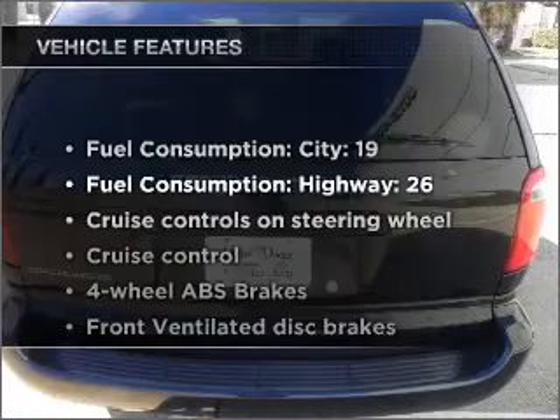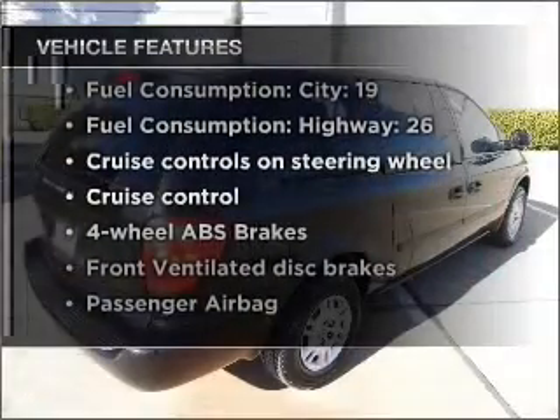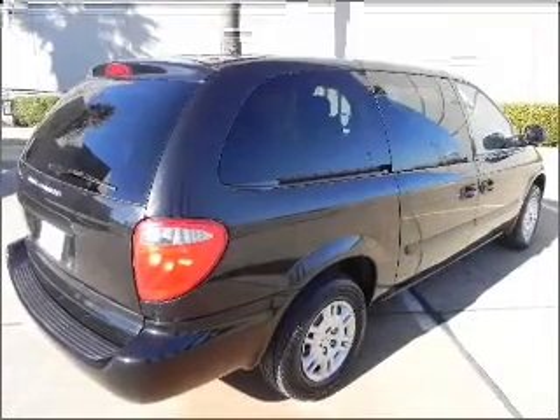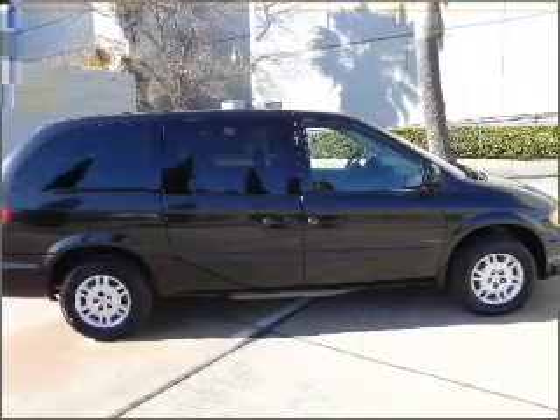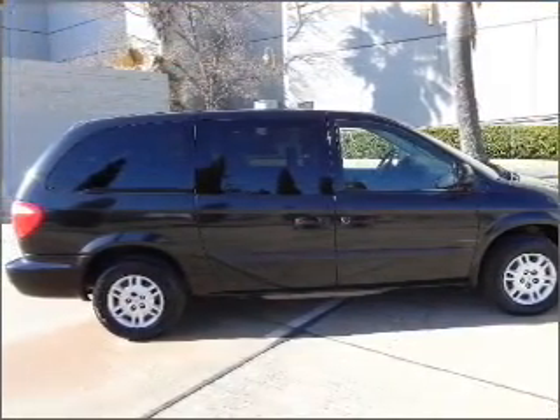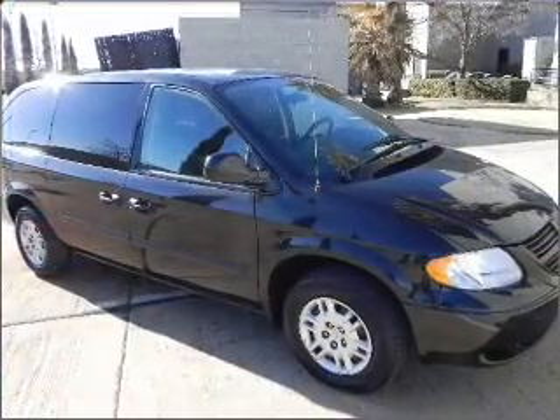And with these notable features, you won't want to miss out on the opportunity to own this amazing vehicle. Air conditioning, power steering, cruise control, an AM-FM stereo with a CD player, an adjustable tilt steering wheel. Call today to schedule a test drive.